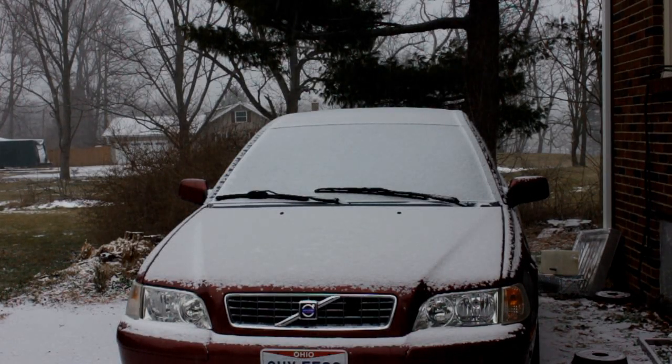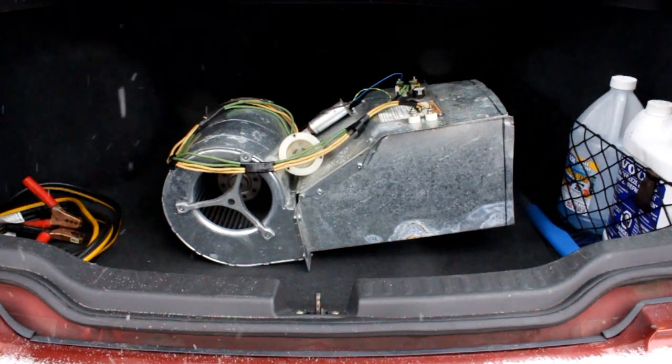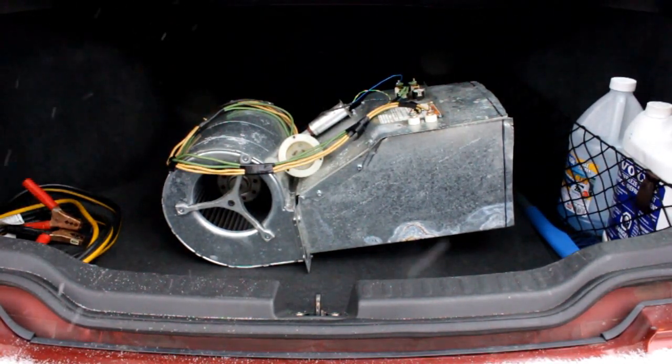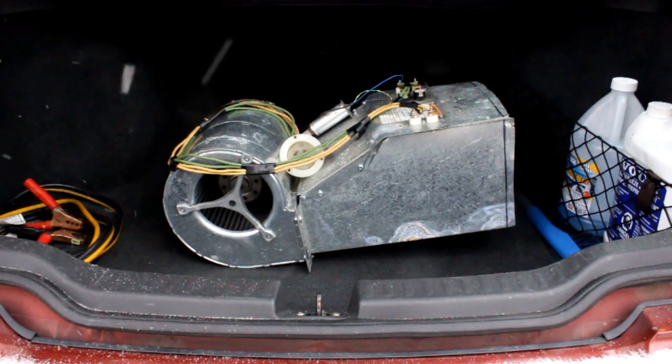Hi guys, I'm going to keep this one short and simple. As you can see, I have a car, I haven't got a garage, and it's snowing where I live. Also, where I live there's a law that says it's illegal to warm your car up by idling the engine. So obviously this creates a problem. The solution is this — a 10 kilowatt electric heater. Today I'm going to do a simple experiment: put the heater inside the car, plug it in, turn it on, and see how long it takes to melt the snow off the car.